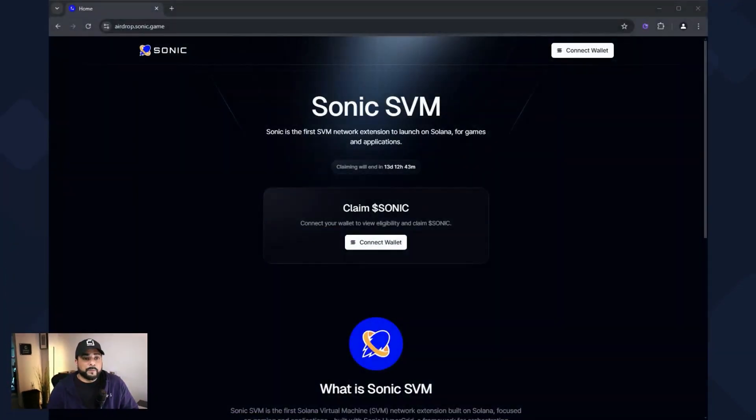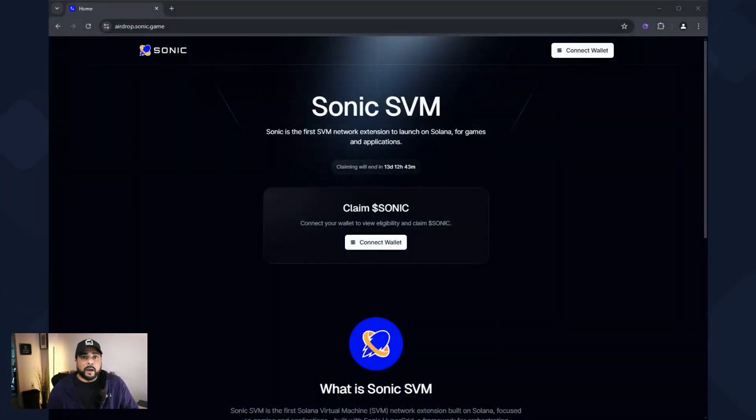Everything I'm about to show you I'll make sure I link down in the description below. The first thing I want to cover is the token generation event, which just happened a couple weeks ago — I believe it was January 7th. If you had purchased one of the nodes from the node sale you would get an airdrop. This is the website that you would go to; you're going to connect the wallet that you have to this website and it'll let you know how many tokens are allocated for you.